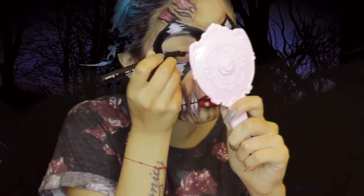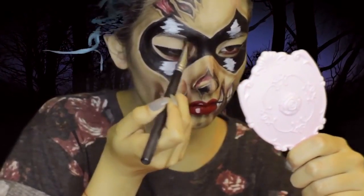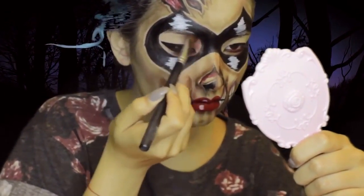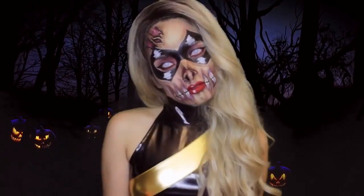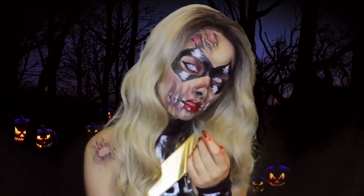I also use that same highlight effect on my lips. For my eye makeup, I'm using a winged black eyeliner and some purple-black eyeshadow on my eyelids. To complete this look, I added some contact lenses, a blonde wig, and of course my Miss Marvel costume.